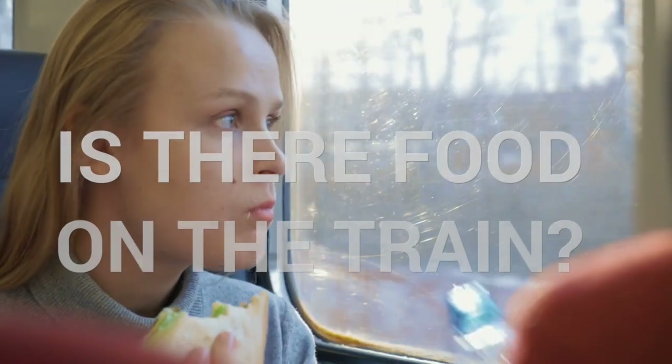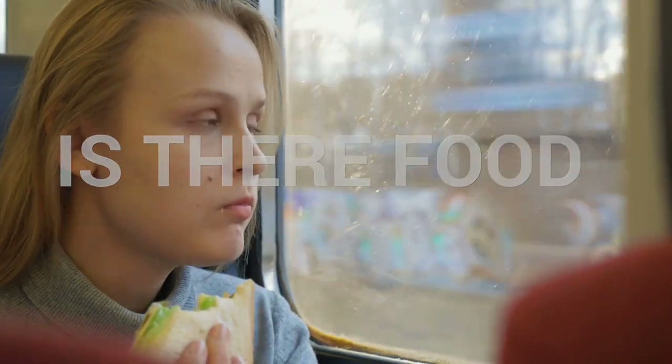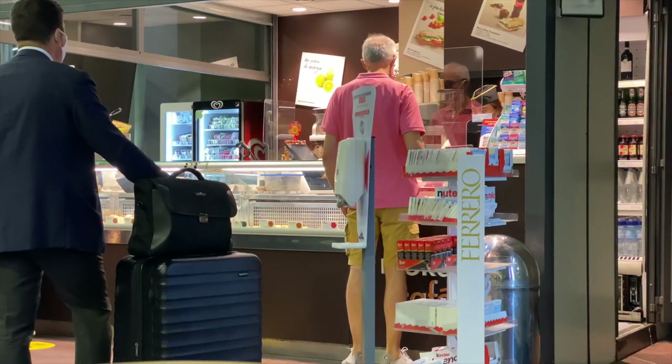Many people ask: is there food on the train? On most high-speed trains, you can find a small coffee shop where you can purchase food, drinks, coffee, and snacks. On intercity trains, you can find vending machines with snacks, water, soft drinks, coffee, and other hot beverages. On regional trains, most of the time you won't find any food or drinks, so you should buy them before you board. If the train stops, there are sometimes vending machines on the platform, but you have to move really fast.